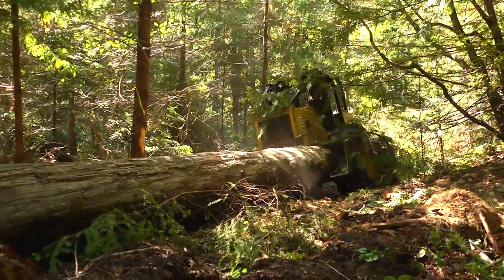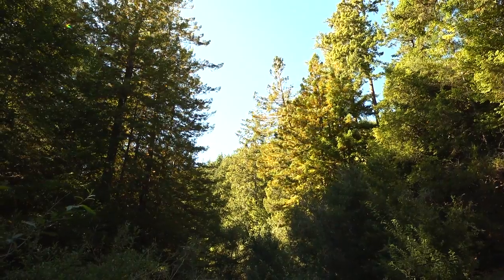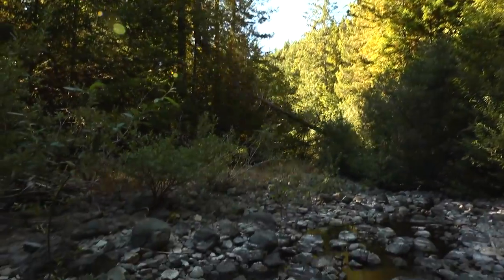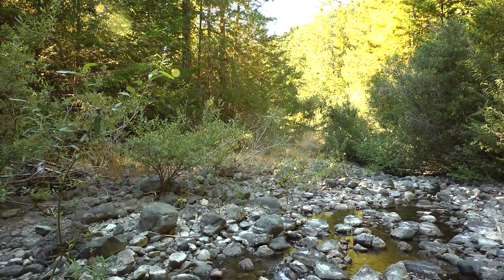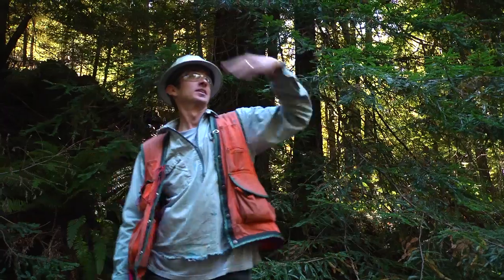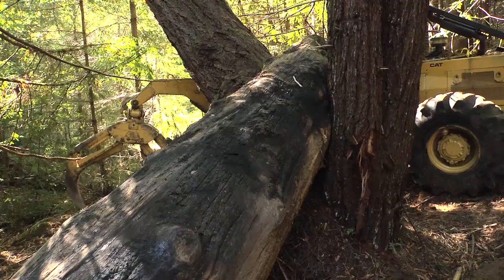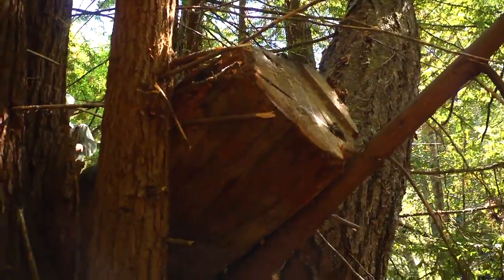The alternative stream restoration method that we're using out here utilizes free-falling near-stream conifers directly into the creek, or using equipment — in this case a rubber-tired grapple skidder — to place logs into the channel and using existing trees or vegetation to act as an anchor.